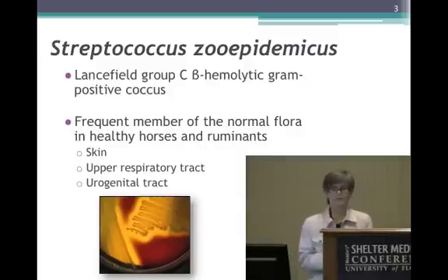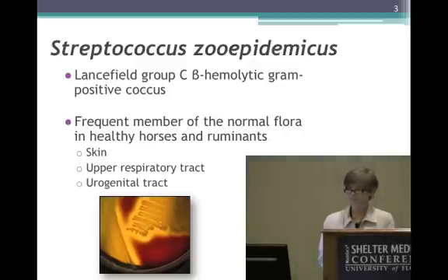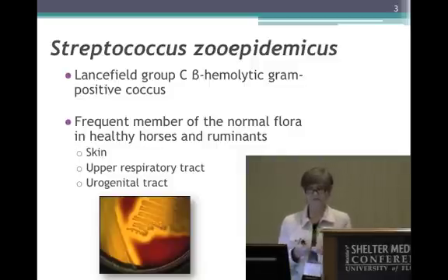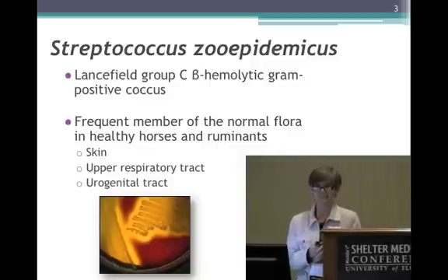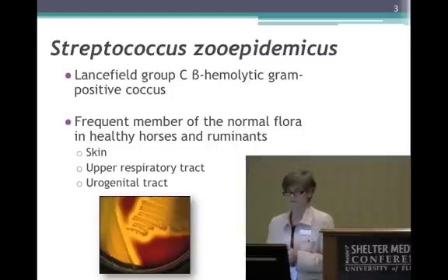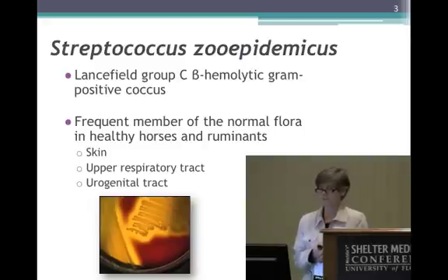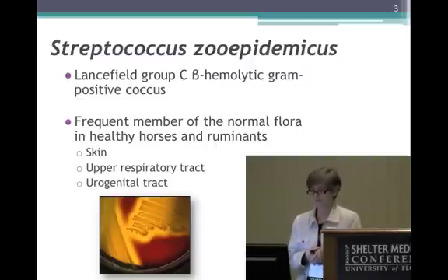Strepzoe is a gram-positive coccus. It belongs specifically to Lancefield group C. The strep we are used to dealing with as a normal inhabitant and opportunistic pathogen of dogs is Streptococcus canis, which also can cause some terrible infections in cats. Strep canis is actually a Lancefield group G gram-positive coccus, whereas Strepzoe belongs to Lancefield group C — a very significant group that contains a lot of strep pathogens.